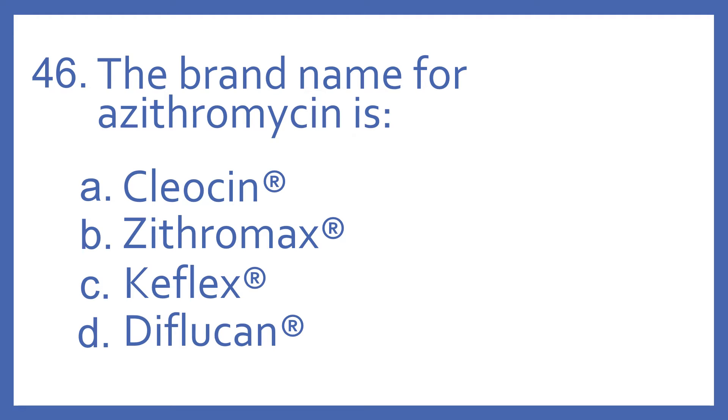Number 46. The brand name for azithromycin is: A. Cleocin, B. Zithromax, C. Keflex, or D. Diflucan.